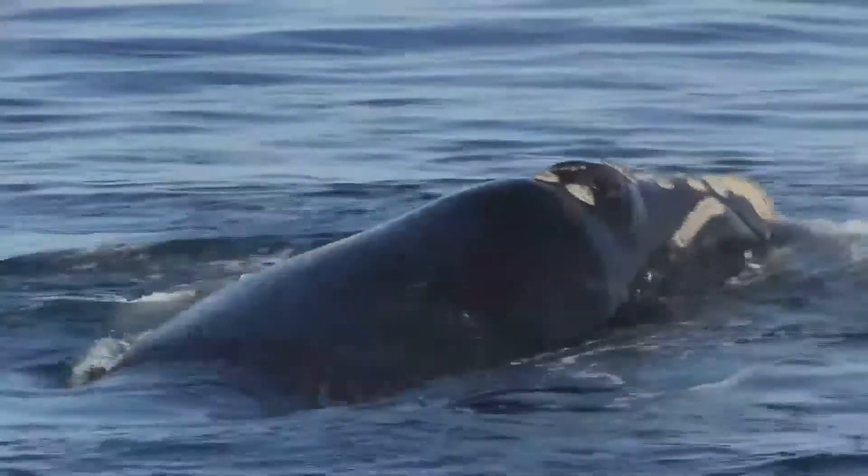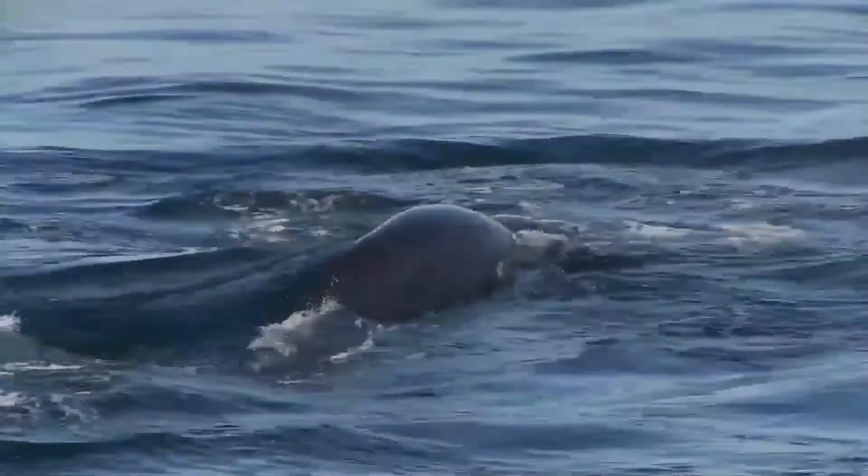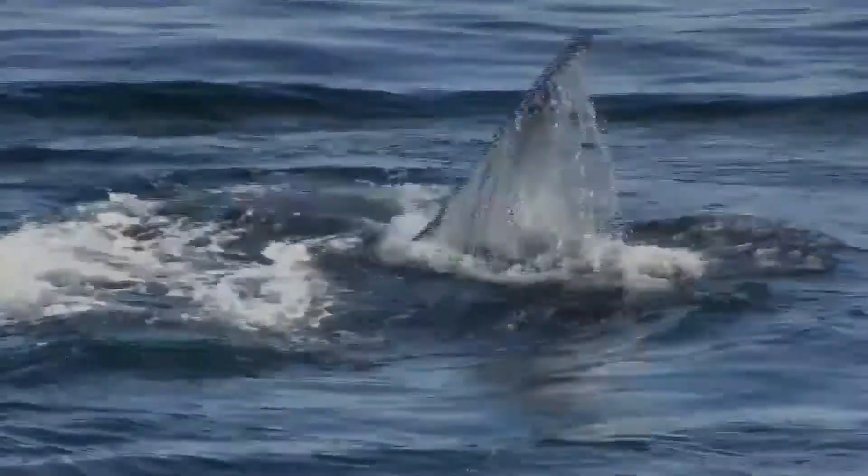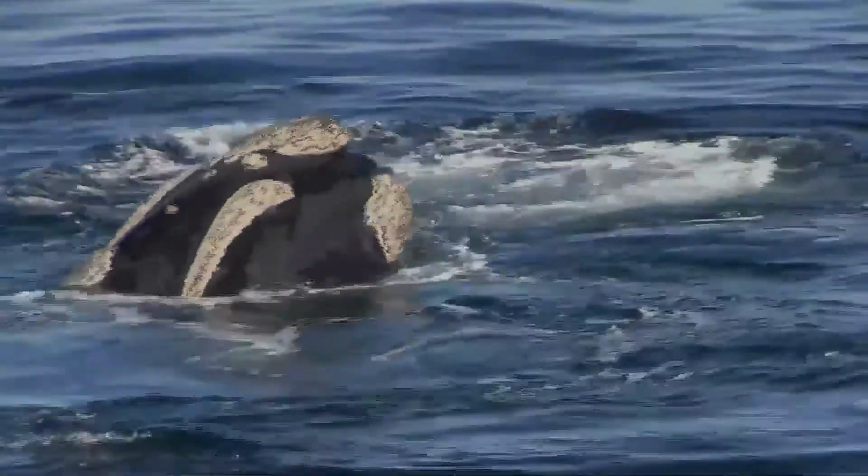The southern right whales spend summer in the far southern ocean feeding, probably close to Antarctica. If the opportunity arises, feeding can occur even in temperate waters such as along Buenos Aires.